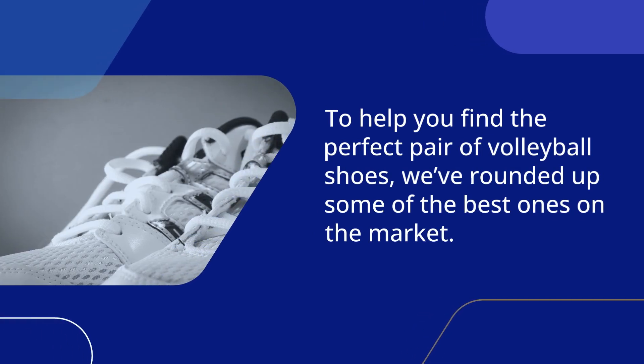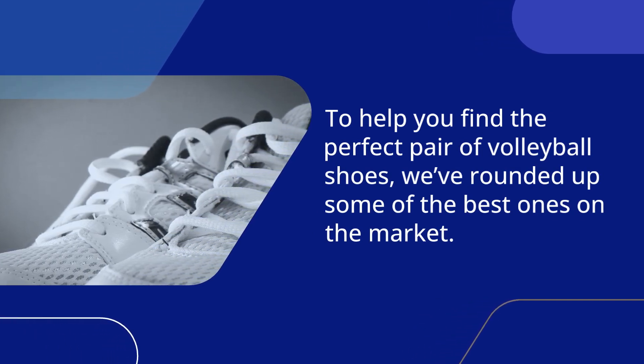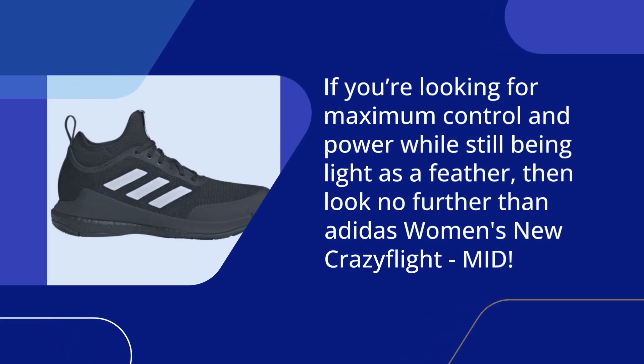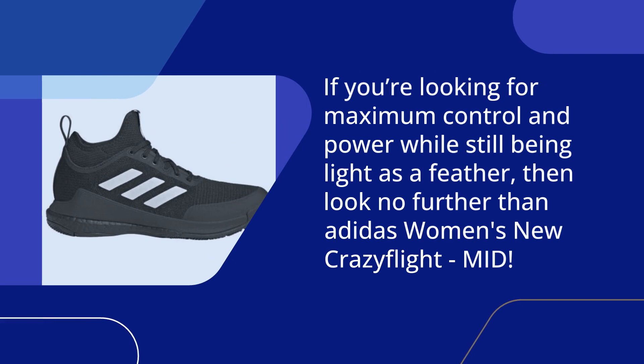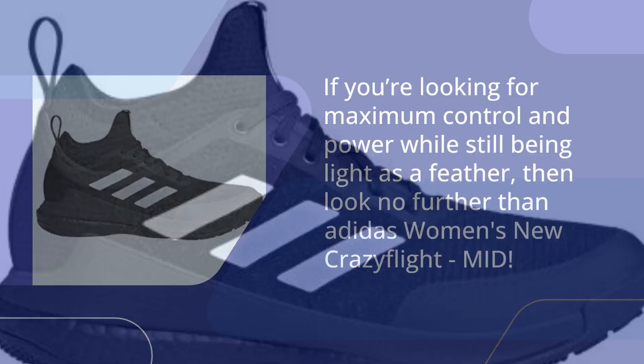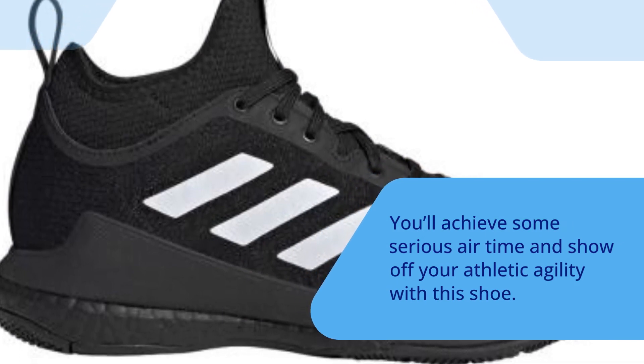To help you find the perfect pair of volleyball shoes, we've rounded up some of the best ones on the market. If you're looking for maximum control and power while still being light as a feather, then look no further than the Adidas Women's New Crazy Flight Mid. You'll achieve some serious airtime and show off your athletic agility with this shoe.